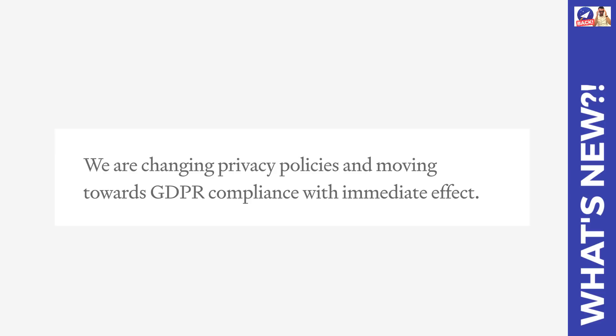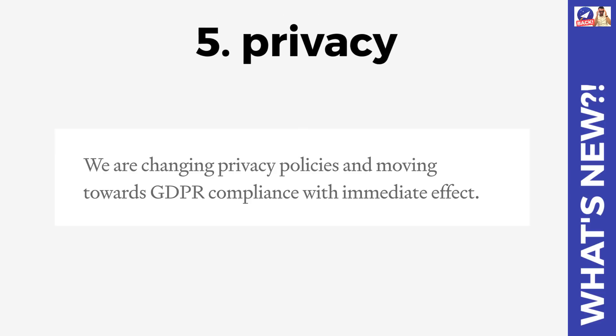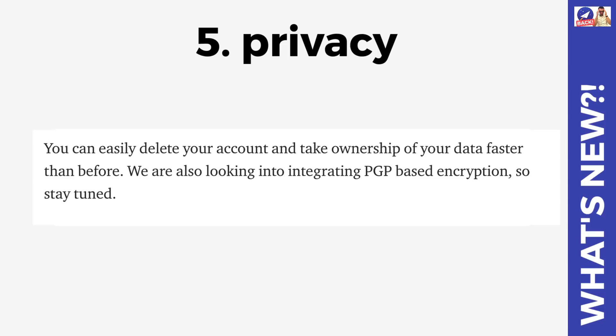They've also made a statement about the privacy policy - they want to make immediate quick changes to protect user data better. There was a lot of concern about GDPR and how Newton utilized the data provided. A lot of the wording was general stuff that many email applications include just to be able to access your emails and provide them on their service, but they're looking to improve privacy. They also stated that you can more easily delete your account and take ownership of your data faster than before, and they're looking to integrate PGP-based encryption.